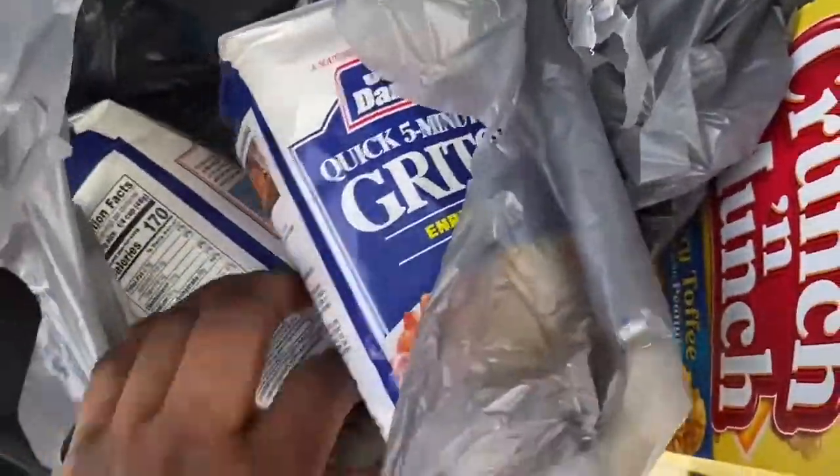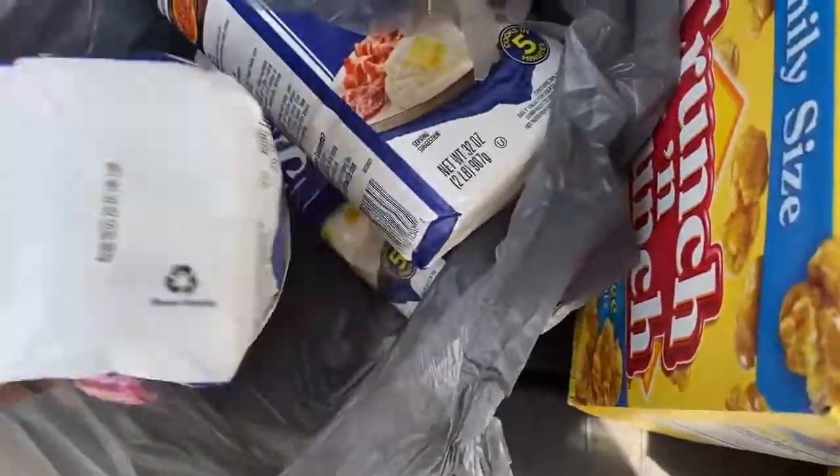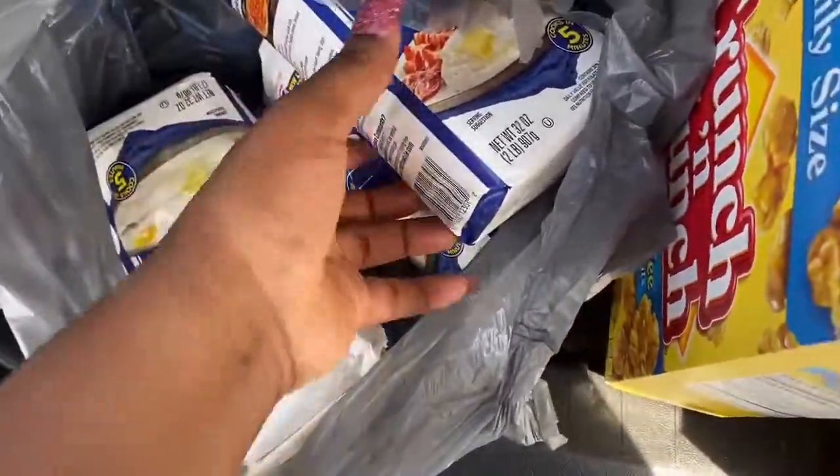I actually ordered one of these grits, but they gave me three two-pound bags because it was originally one five-pound bag of quick Gem Dandy grits.